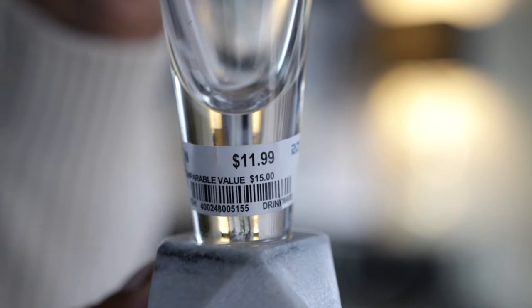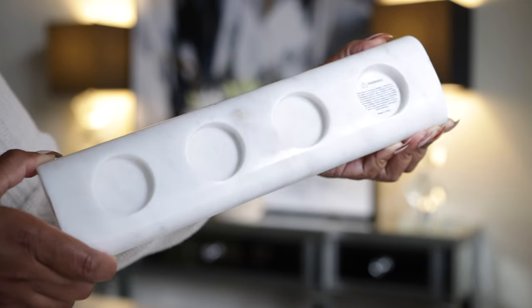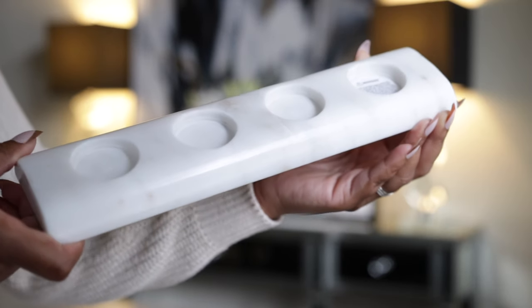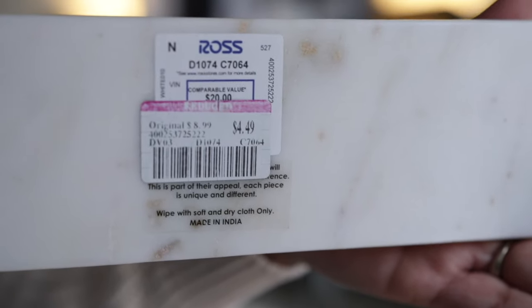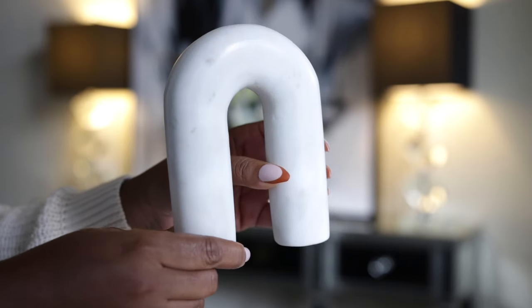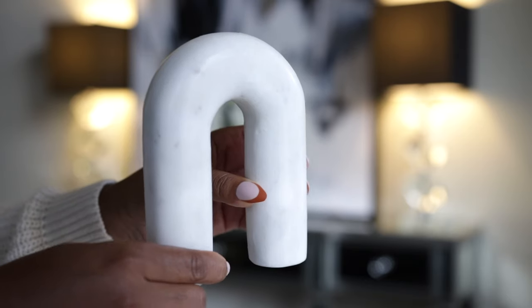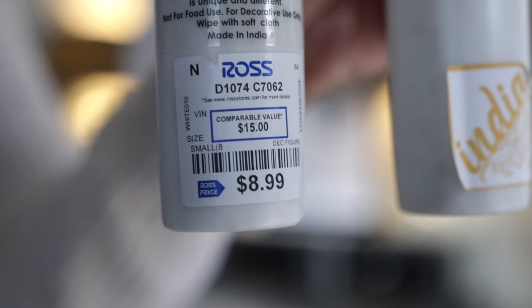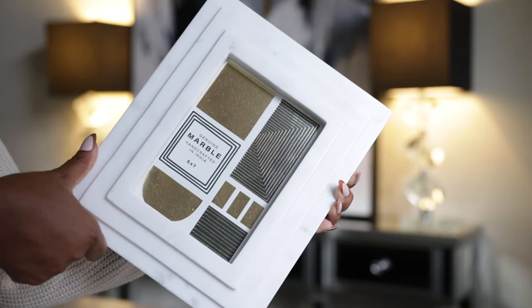The next thing I picked up is this marble tea light candle holder — I really needed something like this because I don't have any holders for my tea light candles. Couldn't pass this one up, especially at $4.49 from Ross. Then I have this marble decor piece — this haul is going to contain a lot of marble because I just love it so much. I got it for bookcase styling; I like the arch shape. Found it at Ross for $8.99.